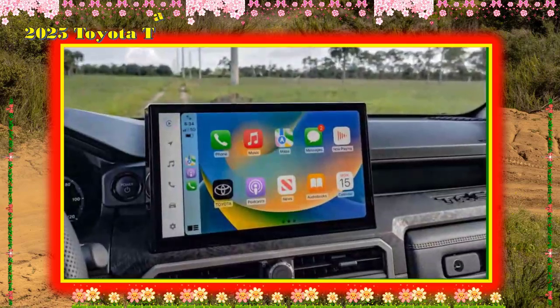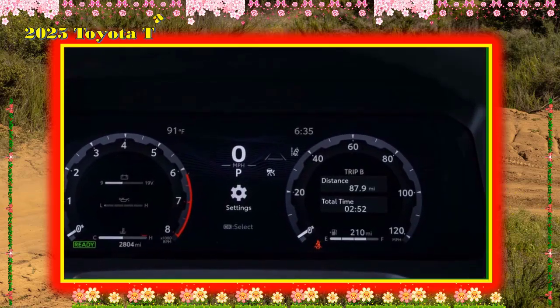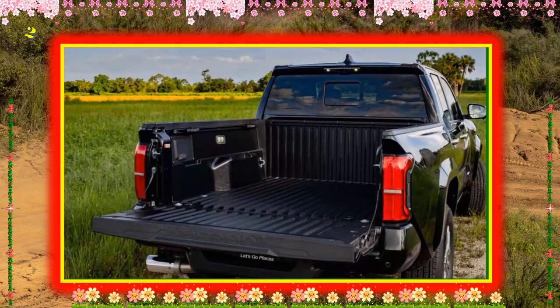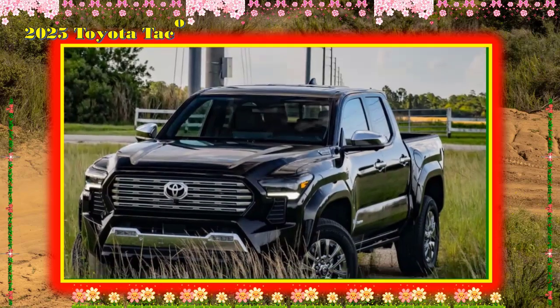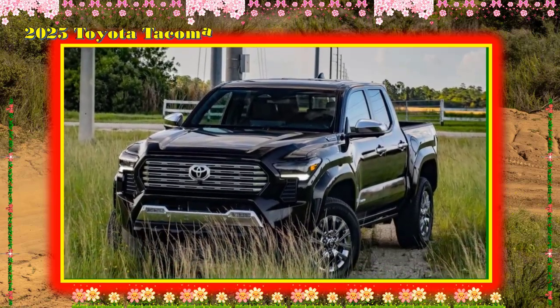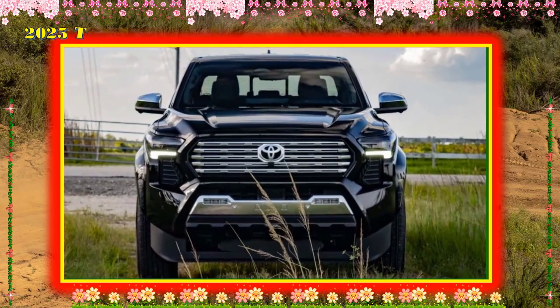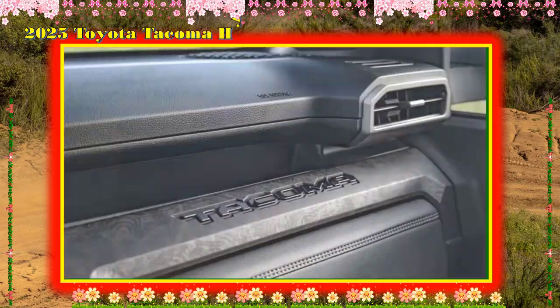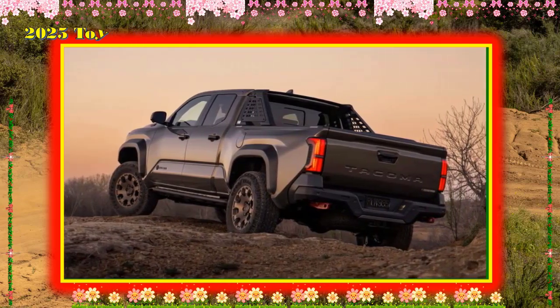Off-road, we drove the new Tacoma Trail Hunter — an overlanding rig built as a turnkey adventure mobile. It comes standard with 3D Multi-Terrain Monitor (MTM) tech, along with Old Man Emu shocks, steel rock rails, steel underbody protection, and more. The course included slippery river rock sections, a water crossing, an articulation section, and steep sections where the truck was tilted nearly 30 degrees. The 3D system essentially lets you look through the truck onto the trail, with only the tires visible — it almost makes having a spotter obsolete.